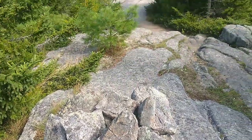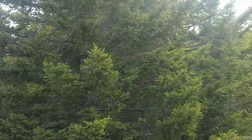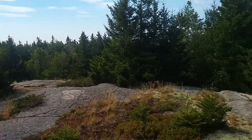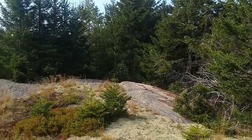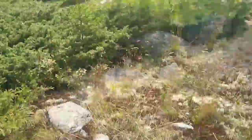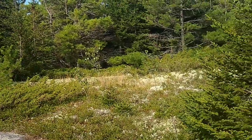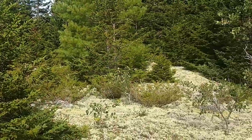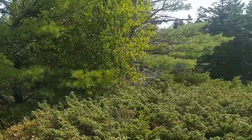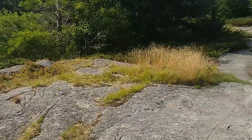And I believe this is the summit of Mount Piper. As we pan around, there's not much for views from the summit, but there are views all around. I think this is the summit — it's a little higher than where we were before. There's no summit sign or any official markings, but we will be hiking along the entire ridgeline, so we will be going over the summit.